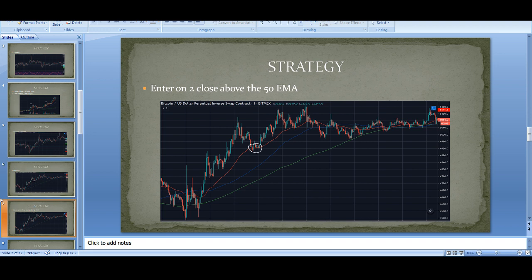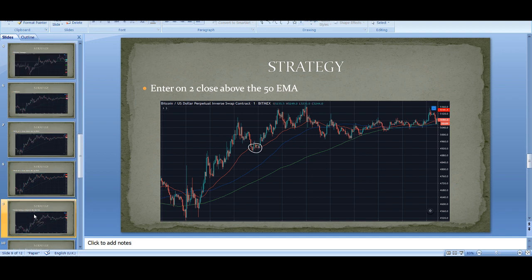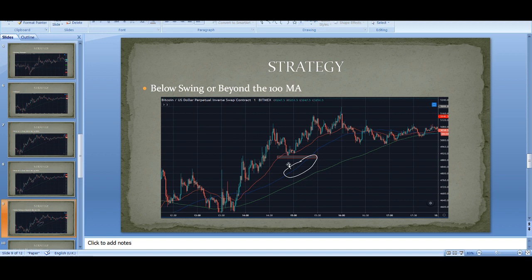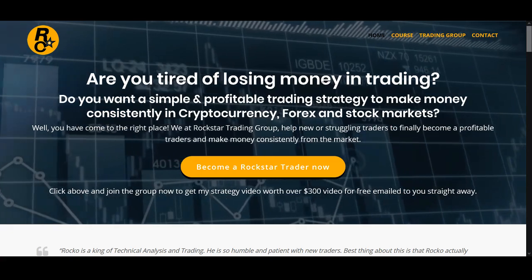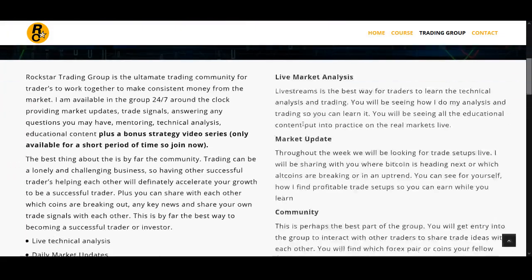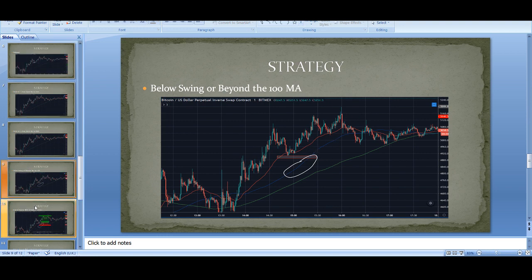So where do you put your stop? The stop is usually placed below the swing - you could put it just a bit below the swing, or use support and resistance. Another way to put the stop is beyond the 100 EMA, but if it goes below and stays below I'd probably exit manually. Always have stops, guys. If you don't trade with stops you are gambling. That is the first thing I always teach - if you don't have a stop you're not trading, you're gambling.